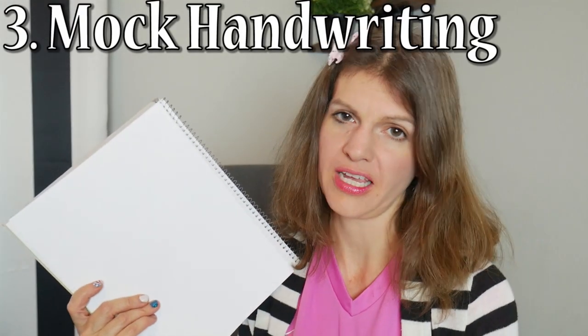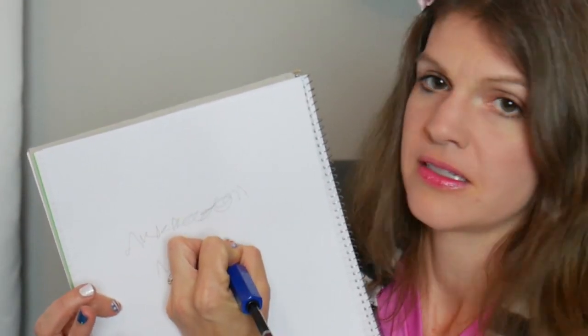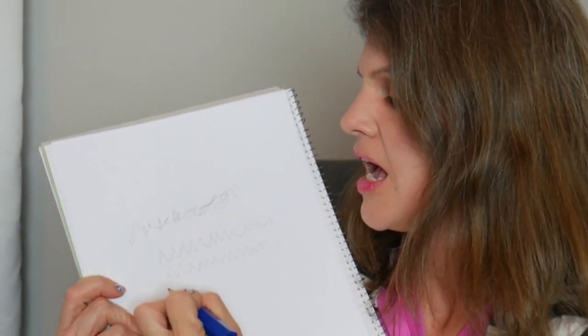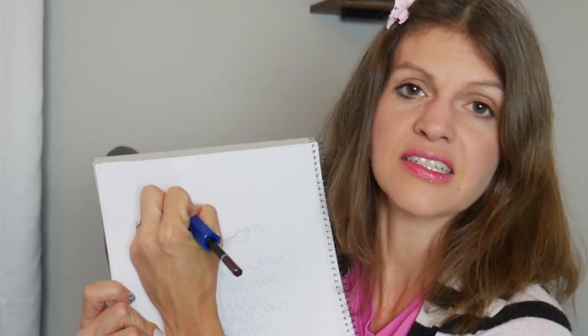The third stage is full-blown mock handwriting. You might get zigzags — 'I'm writing a book, mom!' What's cool about this is you want to encourage them to move in that left-to-right manner, or whichever direction your language is written. You can have them practice their name, and this is also when you see in pre-writing books the 'trace the zigzags' activities — it's encouraging this stage of pre-writing.